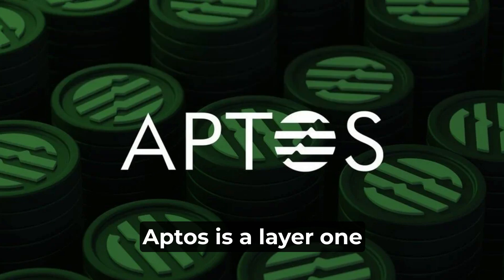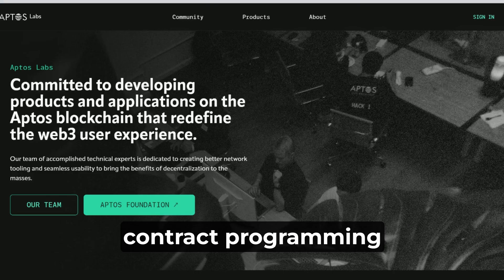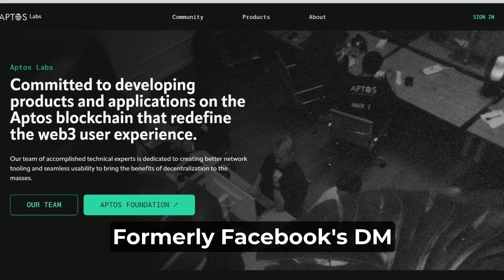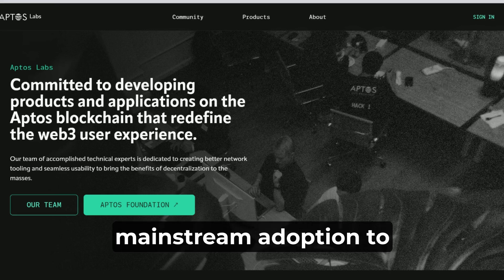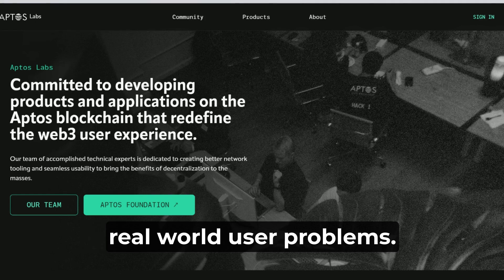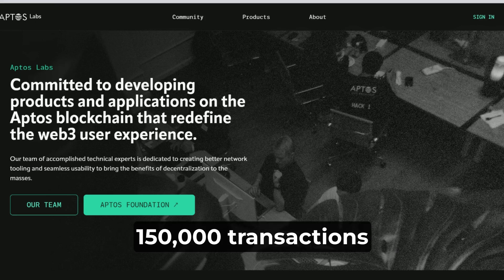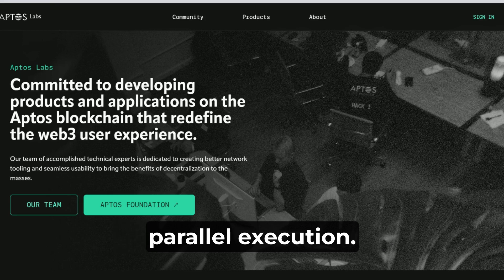What is Aptos? Aptos is a layer-one proof-of-stake blockchain that employs a novel smart contract programming language called Move, a Rust-based programming language that was independently developed by Meta — formerly Facebook's — DM blockchain engineers. Aptos's vision is a blockchain that brings mainstream adoption to Web3 and empowers the ecosystem of dApps to solve real-world user problems. The POS blockchain can achieve a theoretical transaction output of over 150,000 transactions per second through parallel execution.